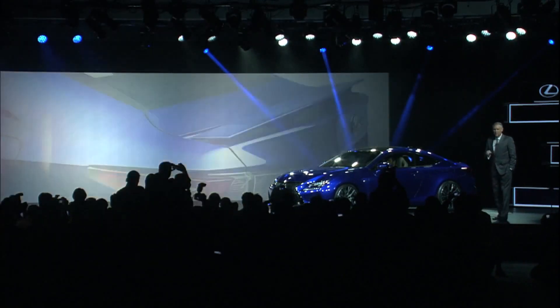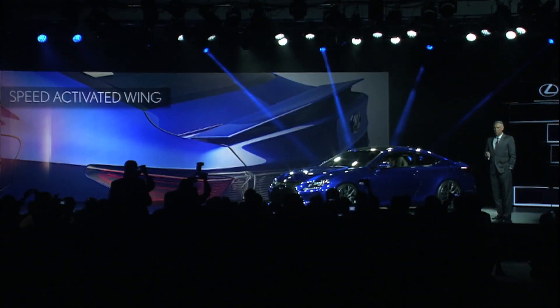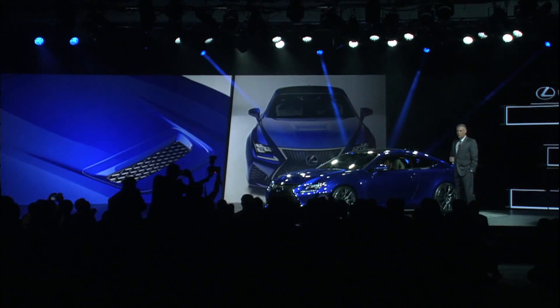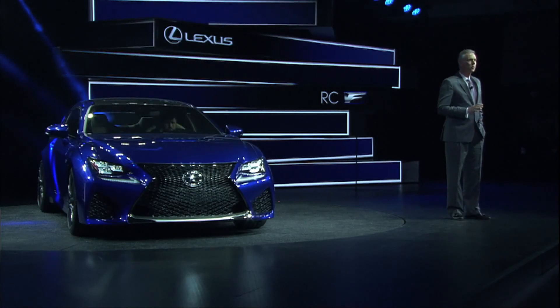Moving to the back of the vehicle — inspired by the active rear wing on the LFA, the RCF also includes an active rear wing. It becomes operational at speeds over 50 miles an hour to create downward force over the 19-inch rear wheels and tires. A functional hood scoop to minimize aerodynamic lift. The front spindle grille — certainly our most expressive spindle grille yet.